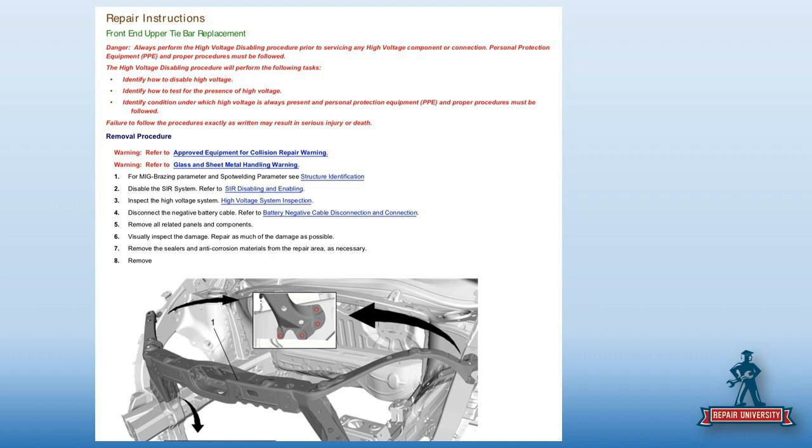We're going to go with the tie bar because that's what he was asking for measurements on — I'm guessing based on the windshield damage, it was a deer hit. If we had to replace the tie bar in the free site, I get a lot of information on how to do it. The only thing the free site doesn't have is everything that's hot-linked in blue doesn't click. I can't necessarily go into the mechanical side — disabling airbag systems, the high voltage inspection, the negative battery cable — that information isn't there. The free is limited.